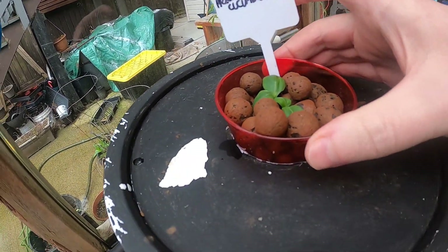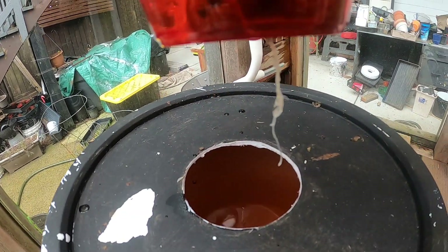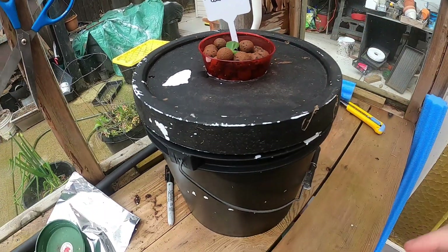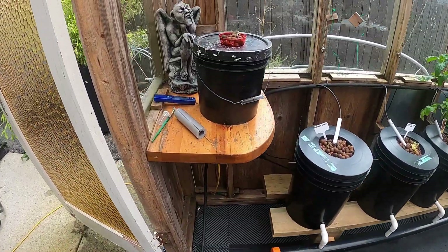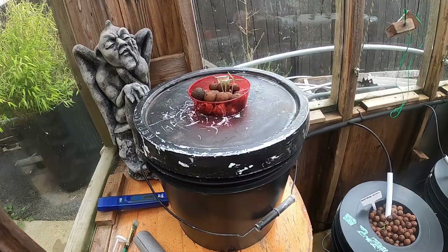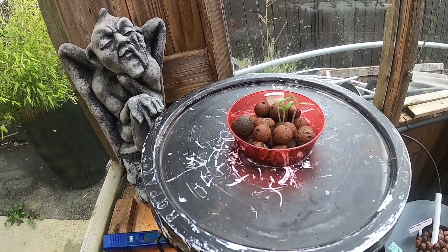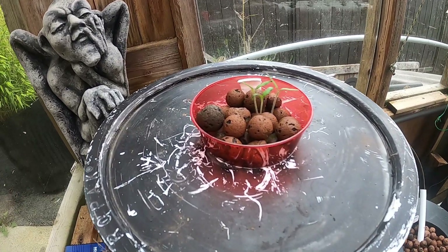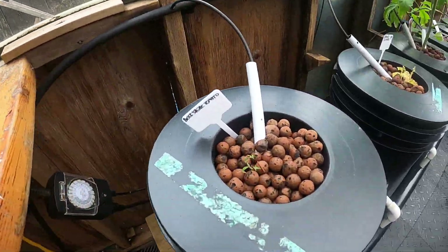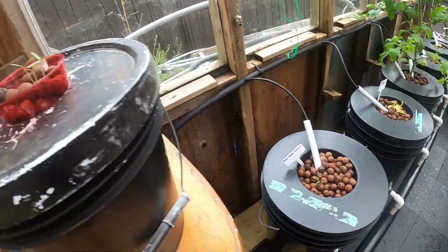I did a couple more things just to try — these pickling cucumbers. This one had a root, so it's going in just a bucket with some nutrients. It's called a crafty bucket, for anyone who wants to try that — it's pretty cool. And these are beefsteak tomatoes, same as these guys, so good comparison here to see what's going on.